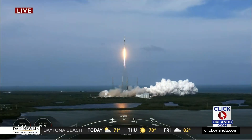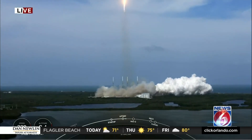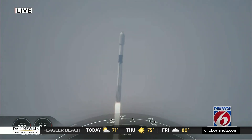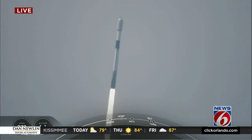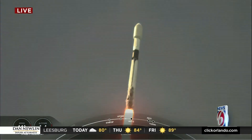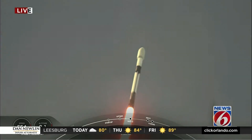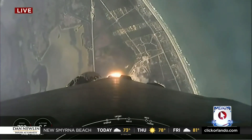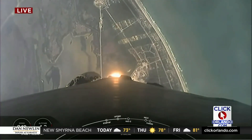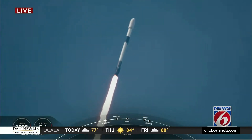Vehicle is pitching downrange. At T plus 33 seconds, Falcon 9 has successfully lifted off from Space Launch Complex 40 in Cape Canaveral, Florida, at 4:01 p.m. Eastern Time. Next major milestone coming up is Max-Q, which is the point where the vehicle experiences the greatest amount of external stresses as it ascends through the atmosphere.